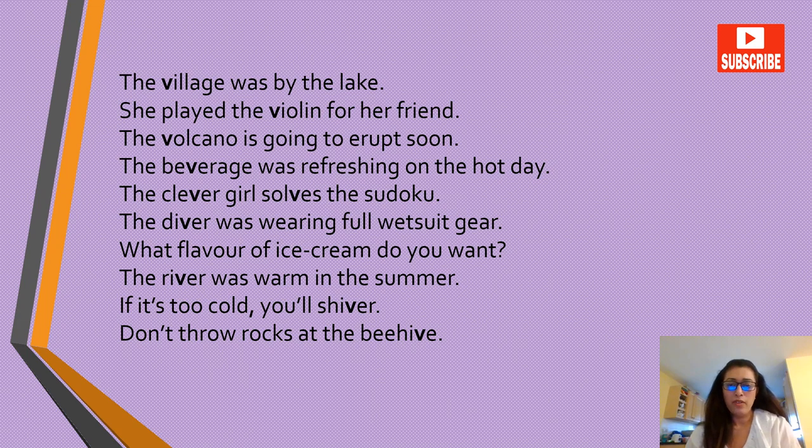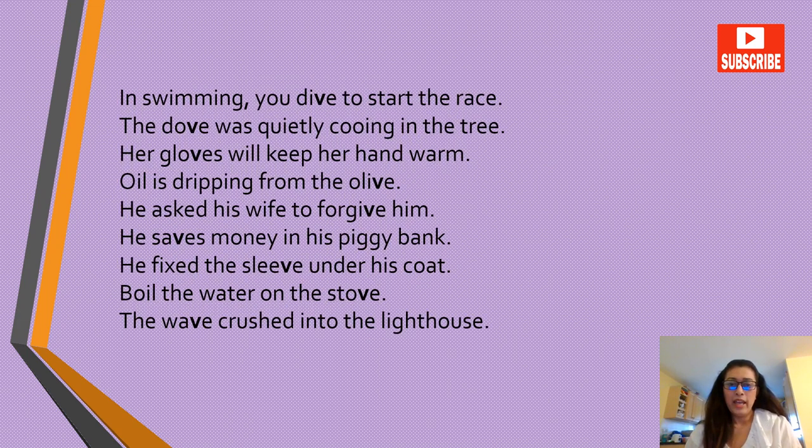Don't throw rocks at the beehive. In swimming, you dive to start the race. The dove was quietly cooing in the tree. Her gloves will keep her hands warm. Oil is dripping from the olive. He asked his wife to forgive him. He saves money in his piggy bank. He fixed the sleeve under his coat. Boil the water on the stove. The wave crashed into the lighthouse.